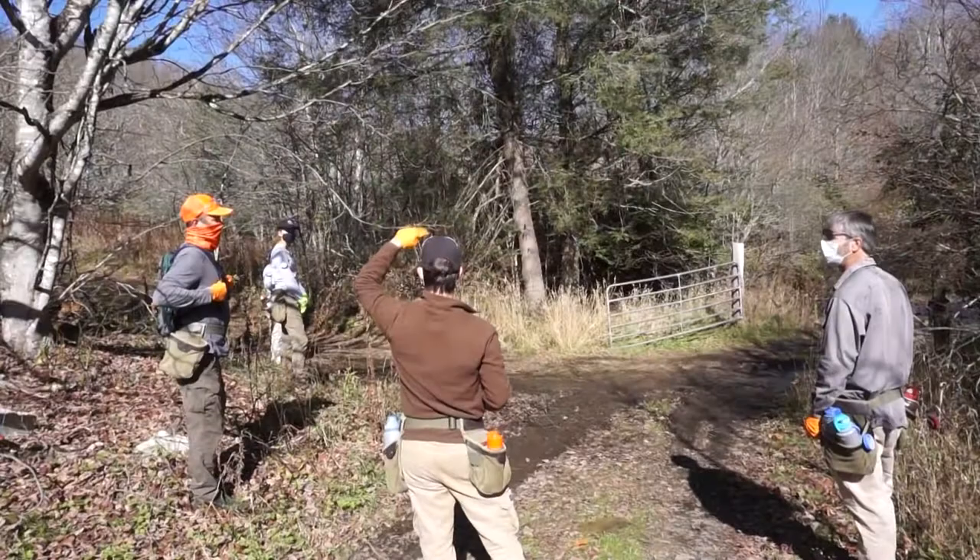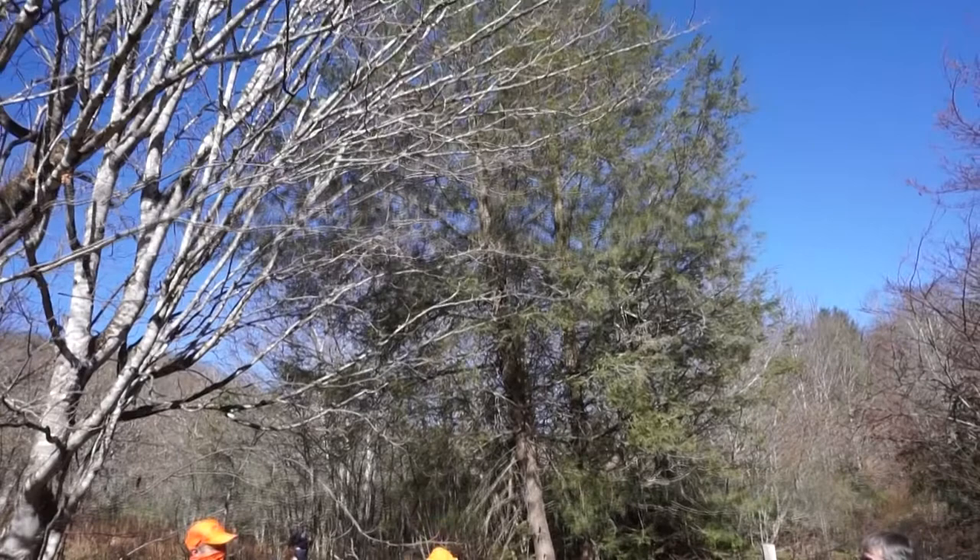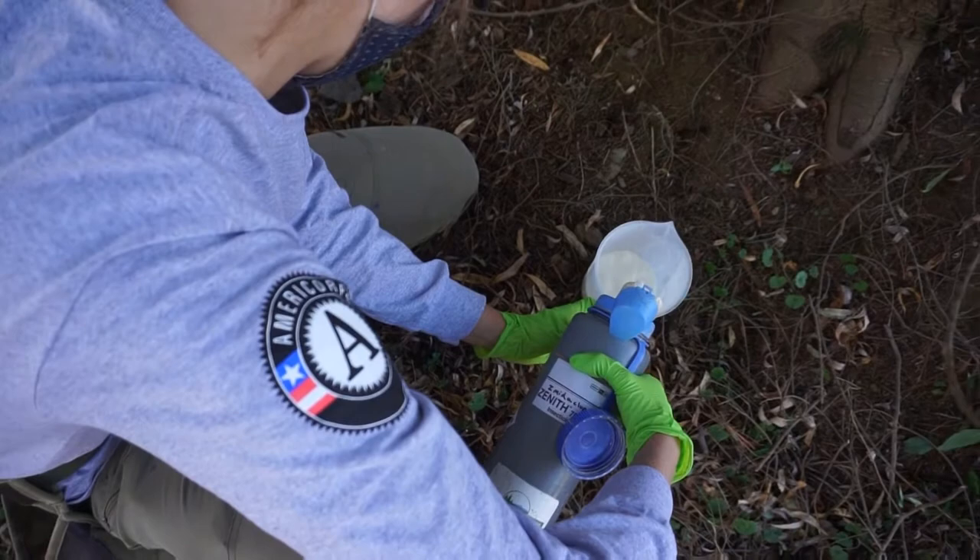We're treating the Hemlock trees here with a chemical treatment, which is the best way to ensure protection of an individual tree. We have some Hemlock trees here that you want to protect, so you can show people about Hemlocks and talk about the issue that's going on. We're treating them with chemical treatment to make sure they stay healthy.